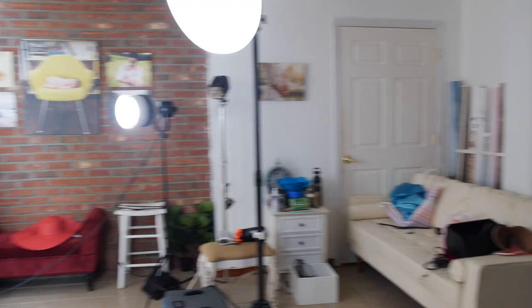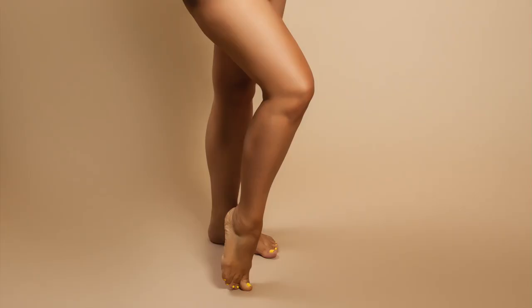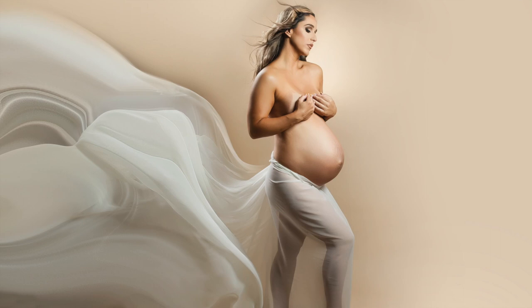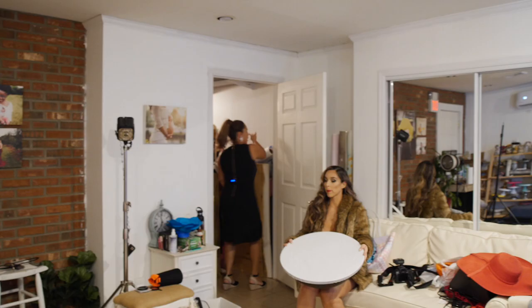I believe a woman looks her most beautiful and magical when she's creating a new life in the womb. I want to be able to create unique, creative, and even a little sexy maternity portraits.